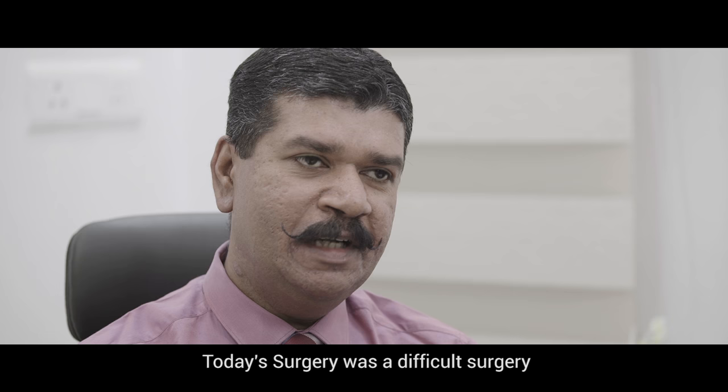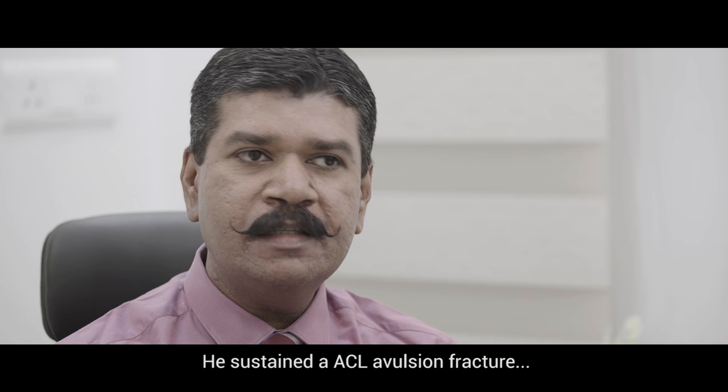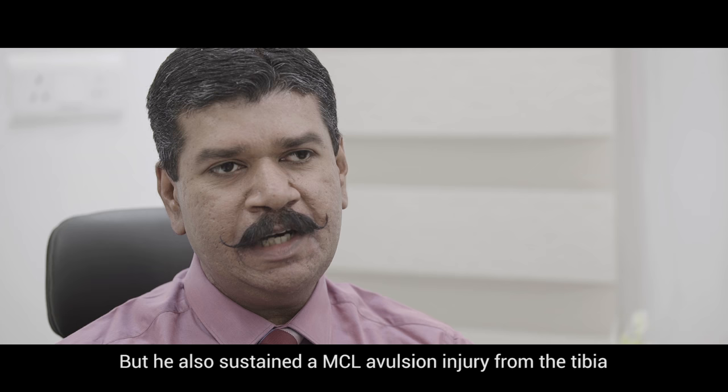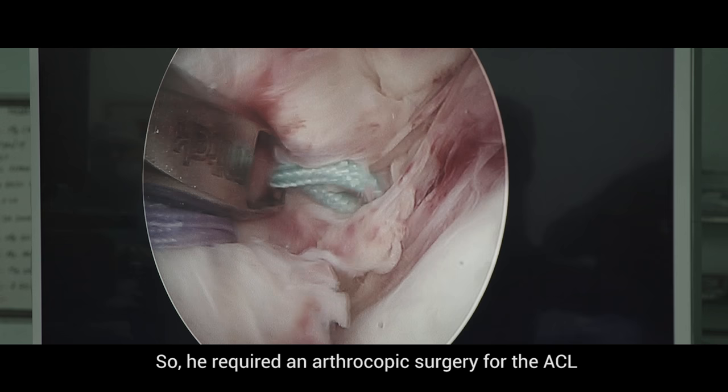Today's surgery was a difficult surgery. It was done on a young boy, just 17 years of age. He was riding a scooter with his dad, fell down, and injured his left knee. He sustained ACL avulsion fractures, which is a pretty straightforward injury. But he also sustained an MCL avulsion injury from the tibia, which is a very rare injury.